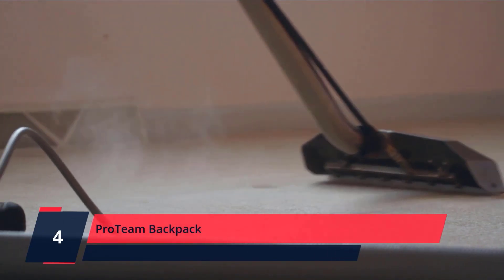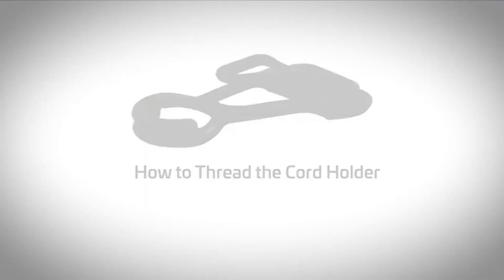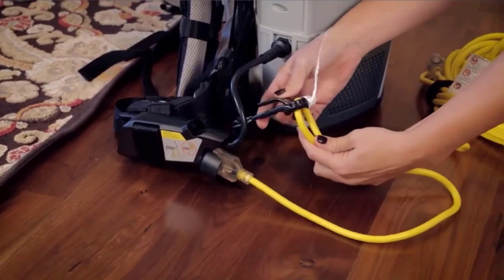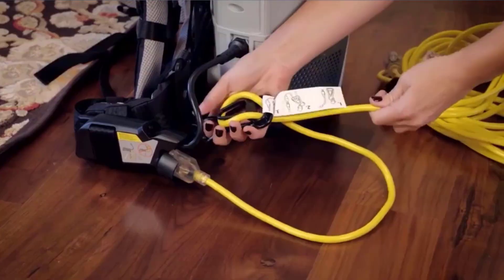Number 4: ProVac FS 6 Backpack Vacuum Cleaner — the perfect tool for any cleaning professional, providing versatility and performance in a lightweight, compact backpack. This portable backpack vacuum is designed to improve reach, durability, and indoor air quality.